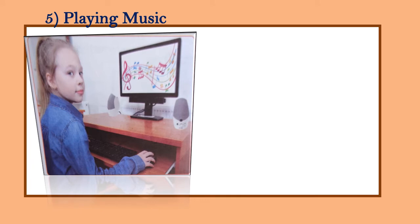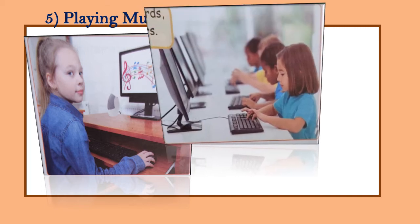Number five is playing music. Computers can play music for you. You can listen to songs and rhymes with the help of speakers attached to the computer.